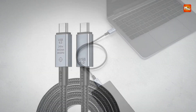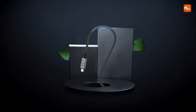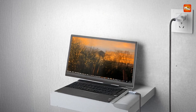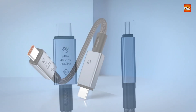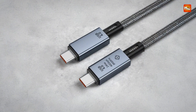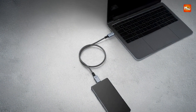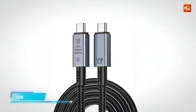This cable also supports a wide range of video resolutions, providing up to a single 8K display at 60Hz or dual 4K displays at 60Hz, perfect for gaming, video editing, or other graphic-intensive tasks. Compatibility is another key advantage — this cable supports USB4, Thunderbolt 3, USB 3.2, USB 3.1, and USB 2.0 devices, ensuring it can be used across a wide range of devices, from computers and laptops to monitors and televisions.